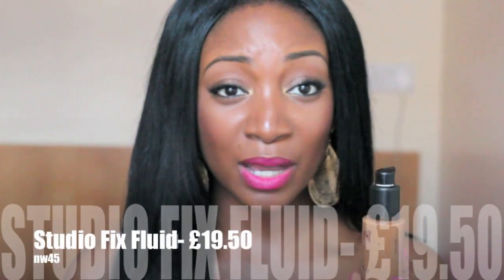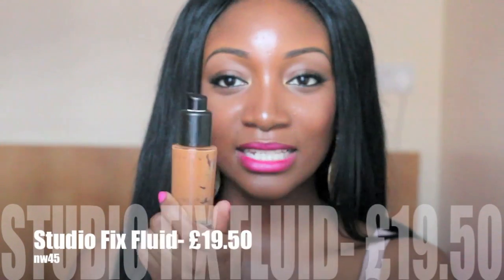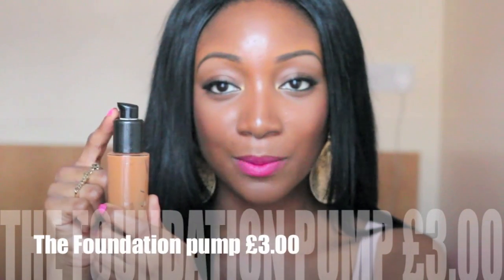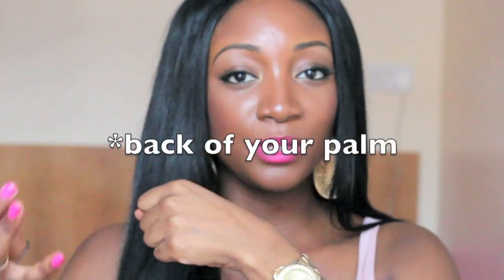I think it was about £20 something — I'll link it down below — and it did not come with this pump on top; that has to be bought separately. If not, you're going to have to just pour it onto your palm, which can be quite messy and unhygienic, especially if you're using it on different people. I would consider this more or less a matte finish, and it is medium to high coverage — good for covering blemishes.